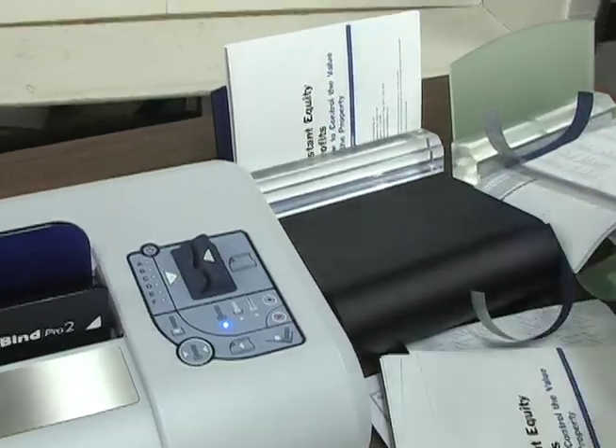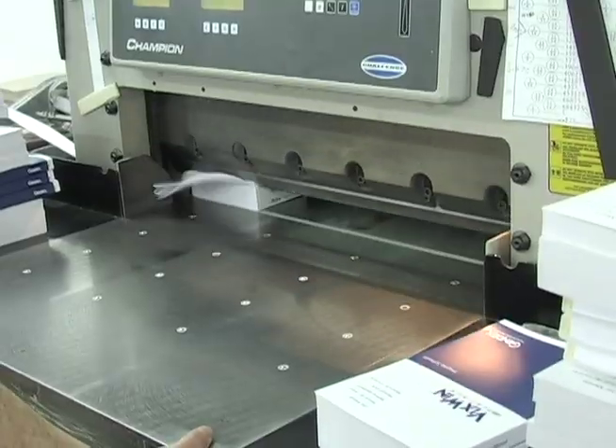We consider our bindery and finishing services to be as important as the printed product that it holds together.